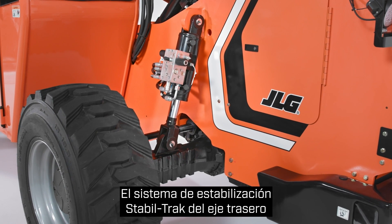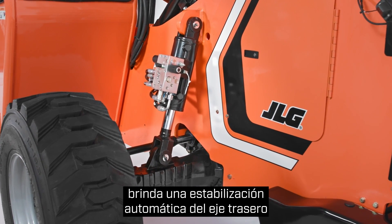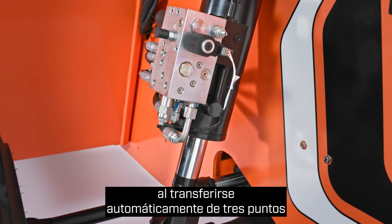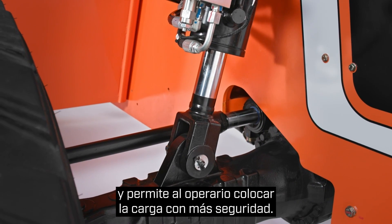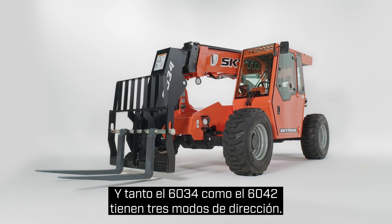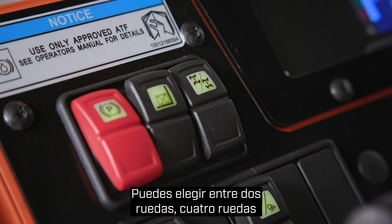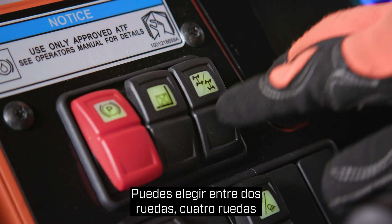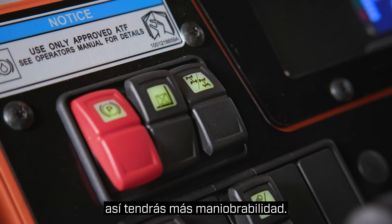The Stable Track rear axle stabilization system provides fully automatic rear axle stabilization by automatically transferring from a three-point to a four-point stance, increasing stability and operator confidence during load placement. Both the 6034 and 6042 offer three steering modes — two-wheel, four-wheel, and four-wheel crab steering — as needed for better maneuverability.